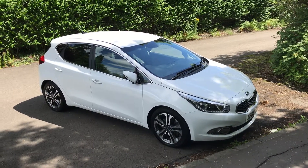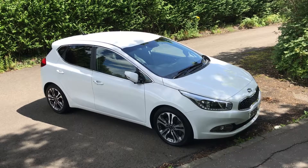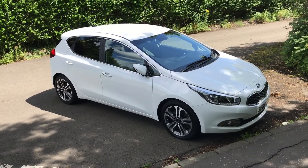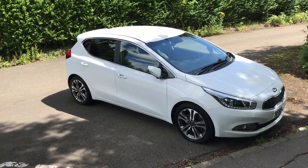Hi, welcome to Stallion Kia here at Phoenix. I'm going to take you around this Kia Ceed 5-door hatchback, 4 spec, 1.6 diesel manual, and just show you some of the car's features.